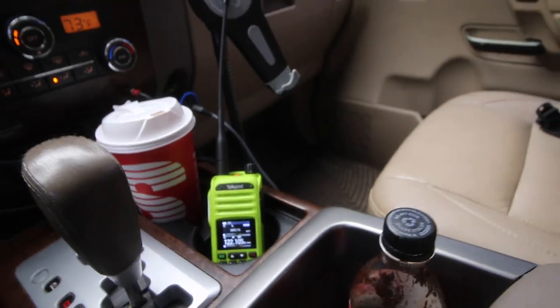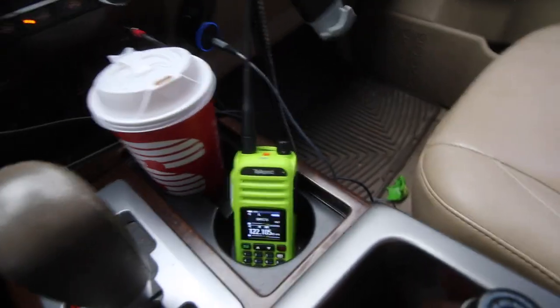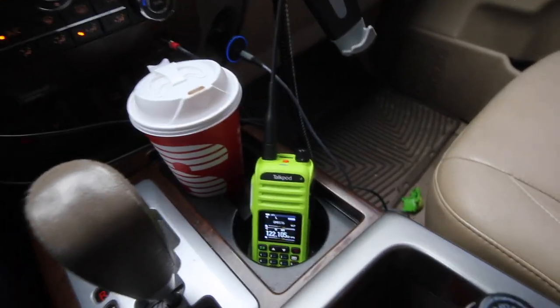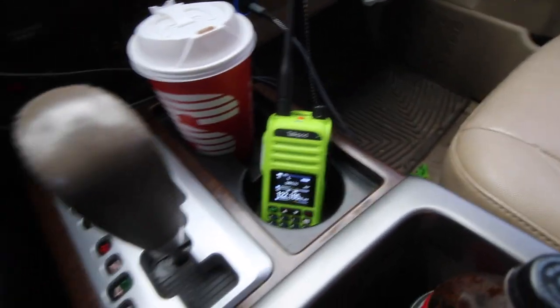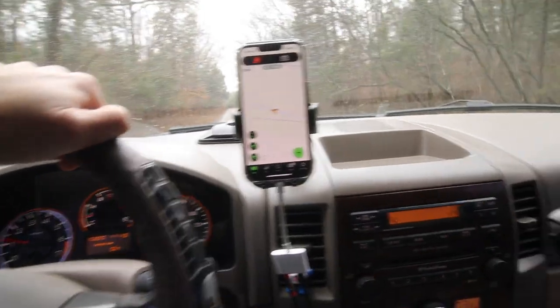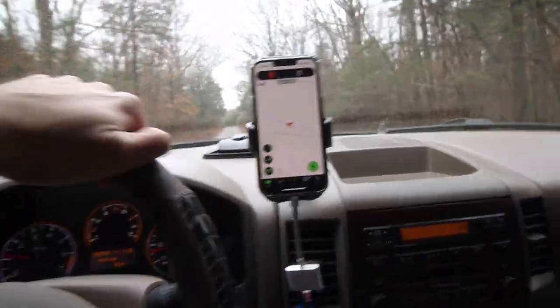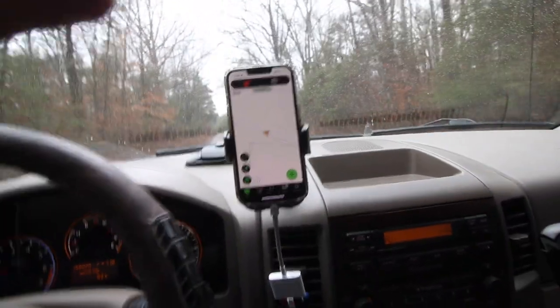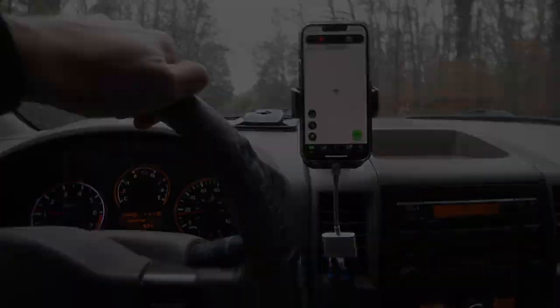Somebody was coming in on channel 16. That's one I keep it on when I'm out by myself — channel 16 is the one if you go 4x4. Anyway, I'm really impressed with the radio. Don't know how the battery is going to be — we're going to have to test it a little more long term. There will be a part two to this video at some point down the road when I've had it a little bit longer.